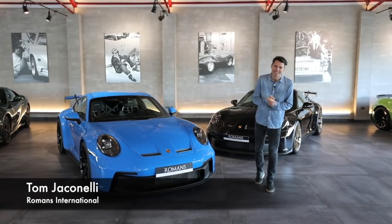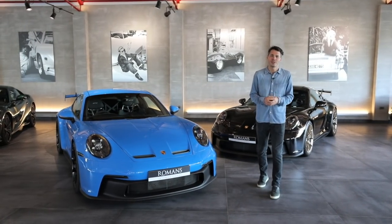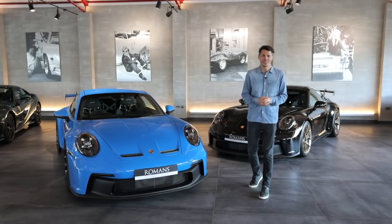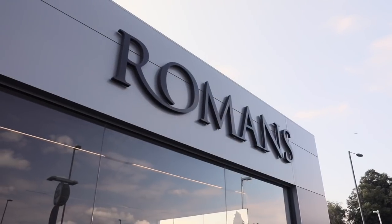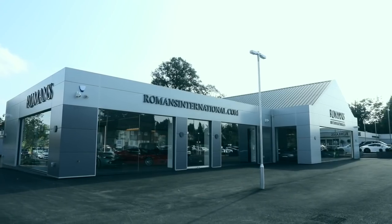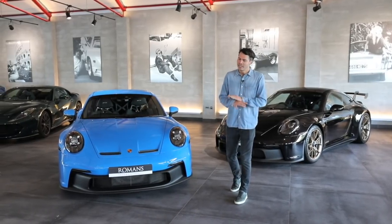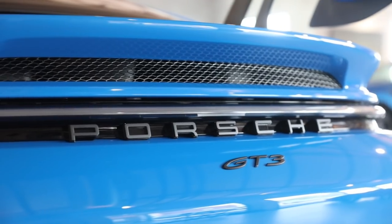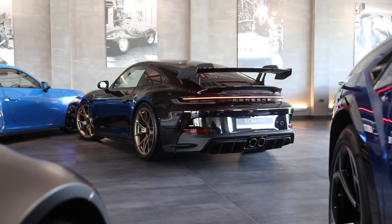Welcome back to the Romans International YouTube channel. Apologies, it's been a long time since our last video. It's just been an incredibly busy time recently, partly due to all of this — our new showroom, which is very nearly finished. We will do a full tour at a later date, but for now this video is all about the most hotly anticipated car of the year, the Porsche 992 GT3.